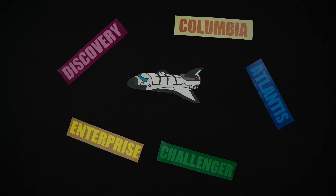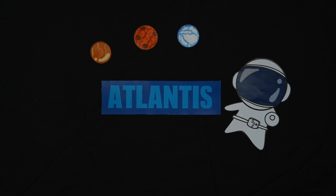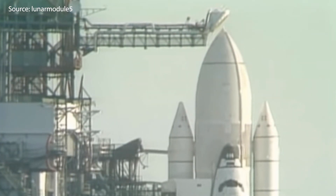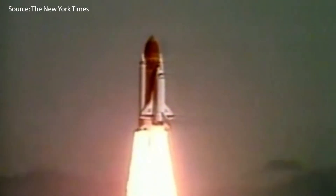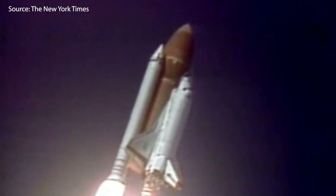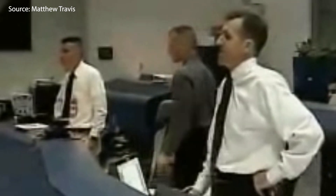The five shuttles built for the space shuttle program were Enterprise, Columbia, Challenger, Discovery, and Atlantis. Enterprise was the first orbiter built, but it was for test flights. On the 12th of April 1981, the space shuttle Columbia launched for the first time on mission STS-1. Columbia completed 27 missions over 22 years and helped with achievements like the first manned space lab mission dedicated to human medical research. However, on February 1st, 2003, Columbia disintegrated during re-entry on its 28th mission, resulting in the deaths of all seven crew members.